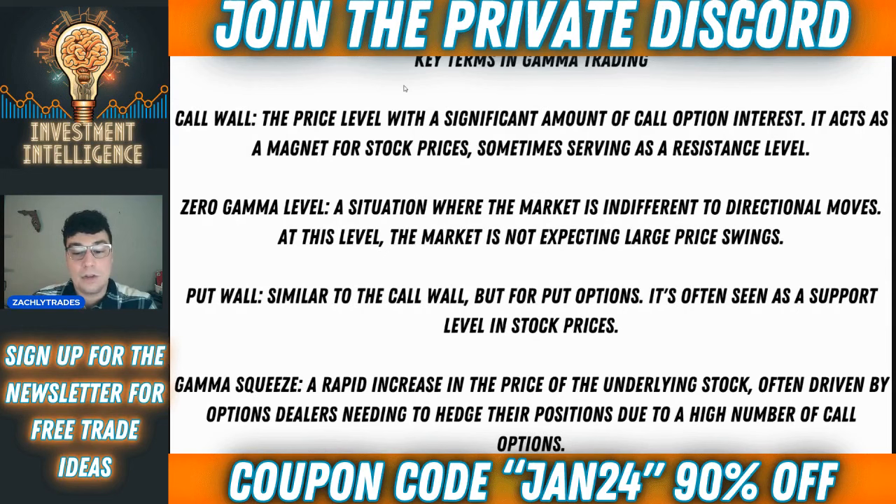A gamma squeeze is a rapid increase in the price of the underlying stock, often driven by option dealers needing to hedge their positions due to a higher number of call options. And that's what we saw today. Today was OPEX Friday — once a month you get these big option expiration dates. Not only did we have the call wall at 480 and the really high gamma level at 480, but we were able to hold that, which forced market makers to hedge their positions due to the high number of call options at that call wall. That caused a very quick gamma squeeze.